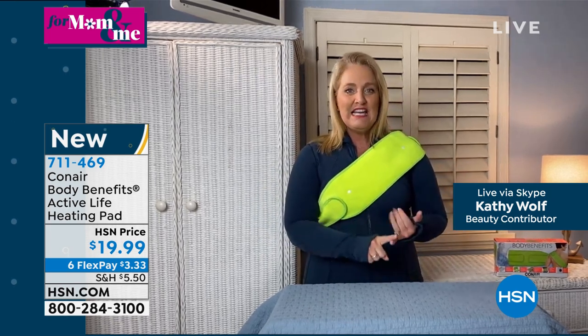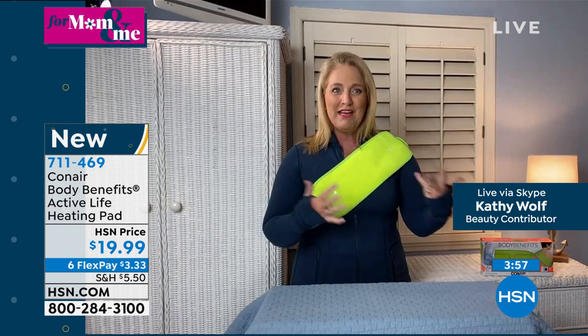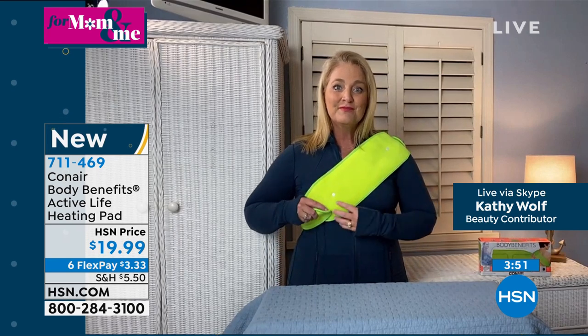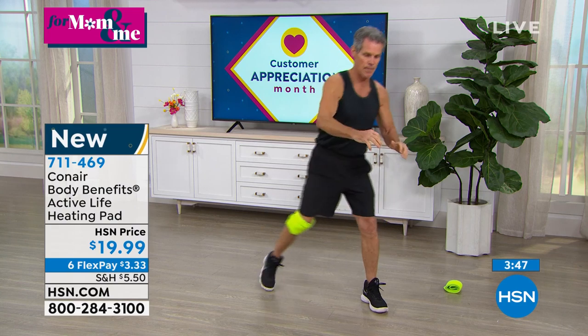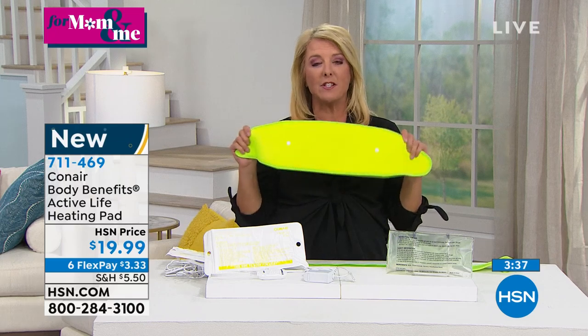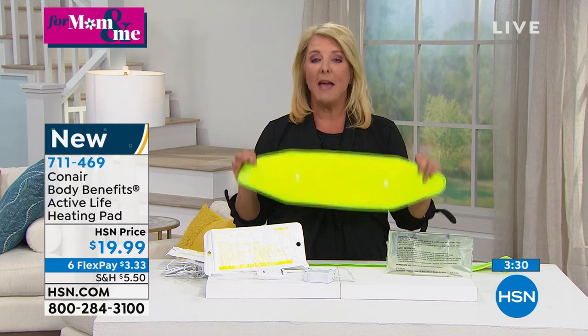We try to do sit-ups and push-ups, and we need both the heat and the cold. For this kind of value, this is the best price I've ever seen to get hot and cold — normally you pay a lot more just for one of the two, and this gives you both. You can only get it on Conair's website right now at $52, but here it's under $20.